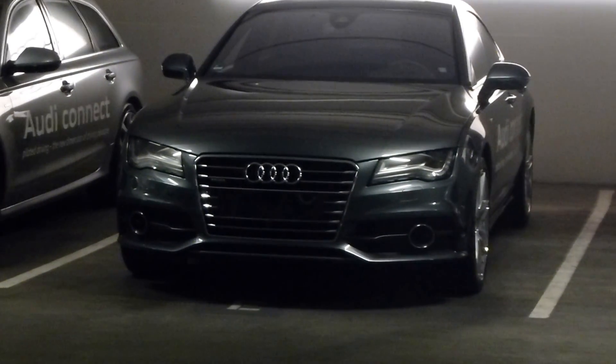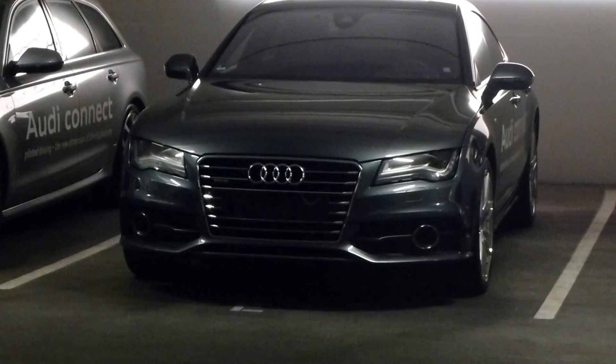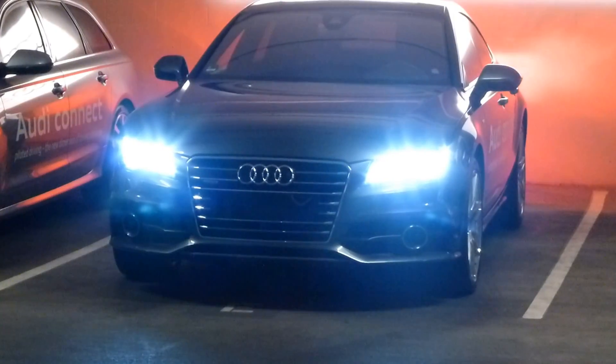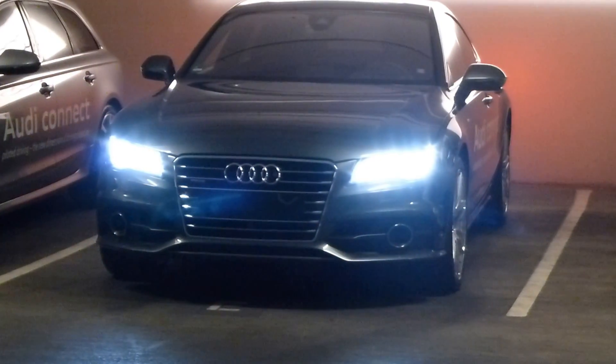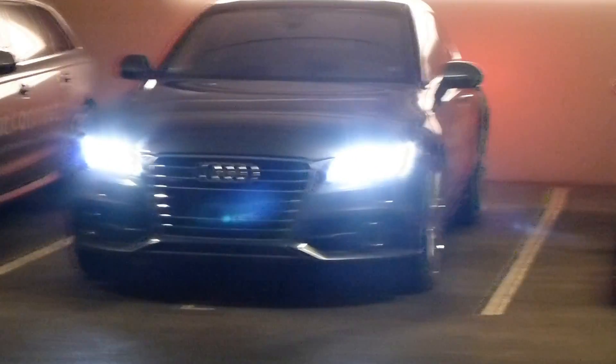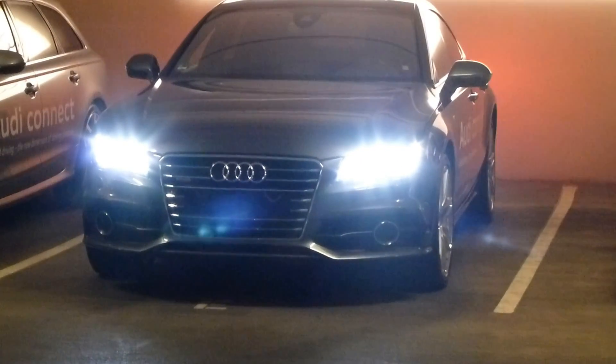We're looking at a self-driving Audi. It's about to start and deliver itself to its owner. Let's watch what happens. There's no driver in that car — it's in an underground parking garage.